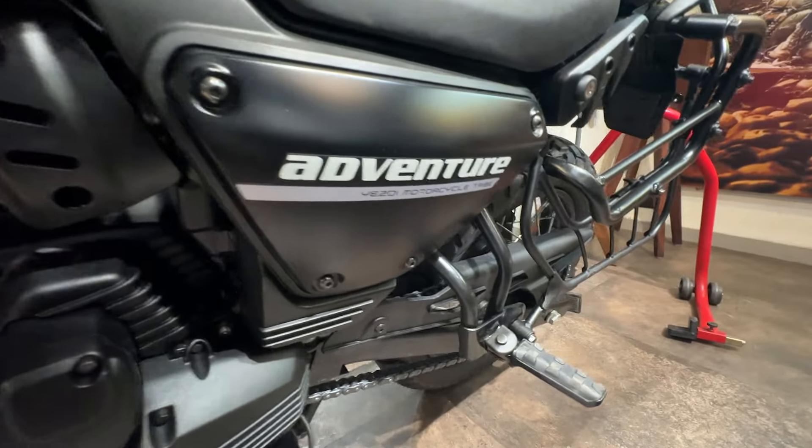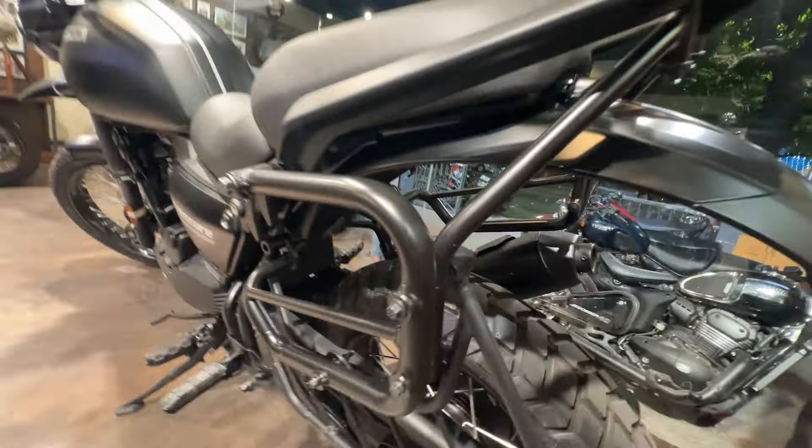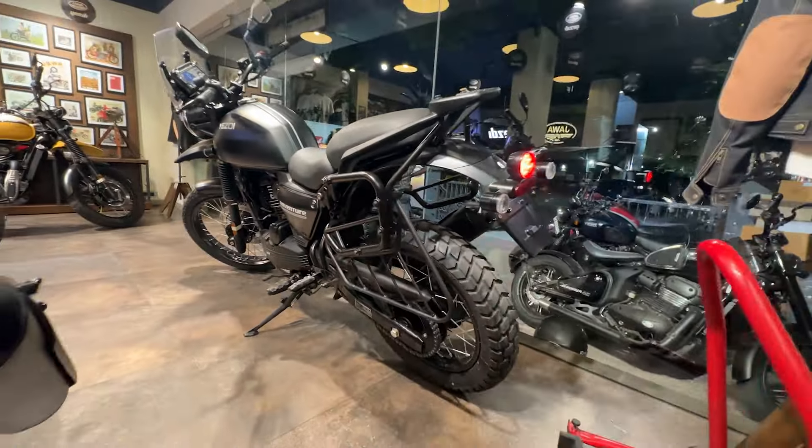So here, we are getting external updates. We are getting updates on the overall weight. We are getting updates on the engine.